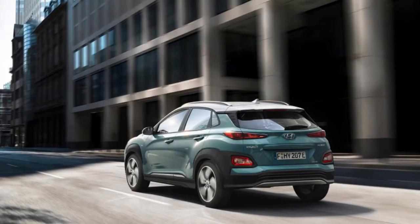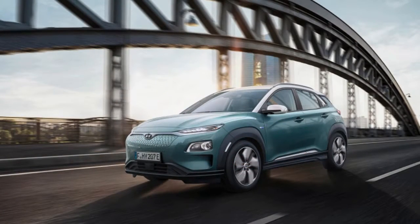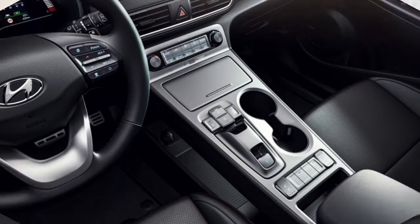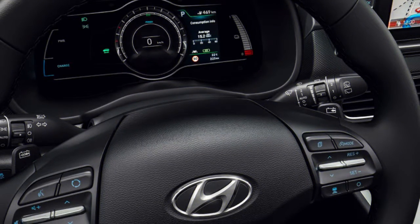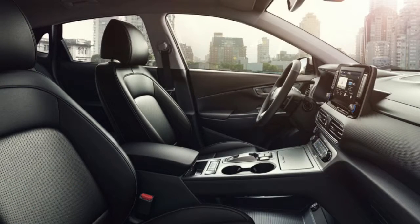On paper, the Kona Electric is truly compelling. The long-range, 292-mile variant highlights a 64-kilowatt-hour lithium-ion polymer battery pack providing energy to a 150-kilowatt electric motor. It completes 0-62 miles per hour in a respectable 7.6 seconds, with a top speed of 103 miles per hour.